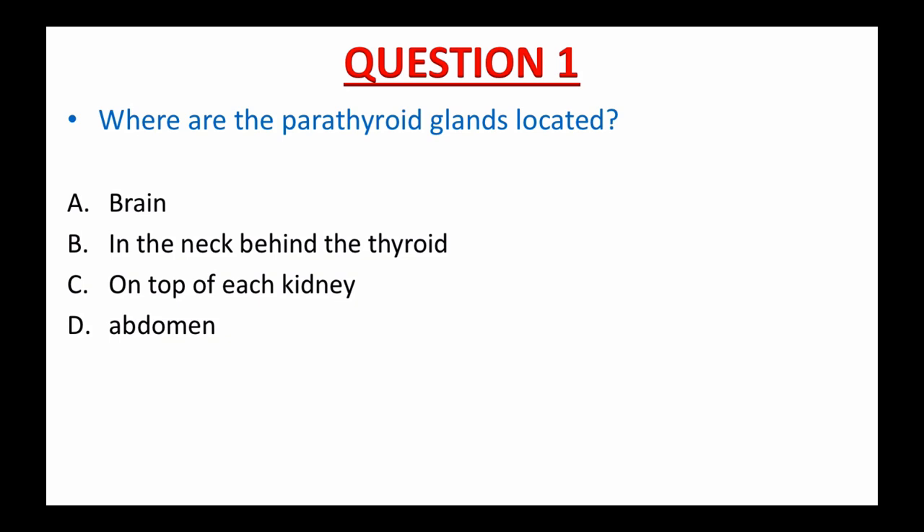Question number one: Where are the parathyroid glands located? A. Brain. B. In the neck behind the thyroid. C. On top of each kidney, or D. The abdomen. What is the correct answer to this question? I give you 15 seconds. The time starts now.